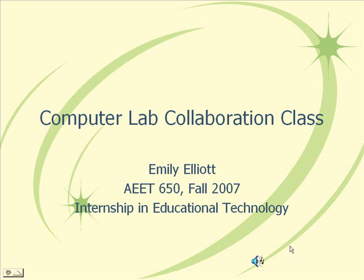Hi, this is Emily Elliott, and this is my internship in educational technology presentation, computer lab collaboration class.